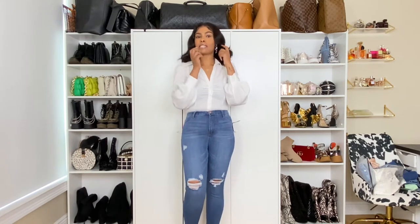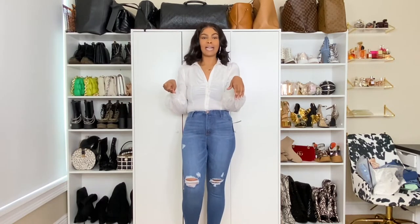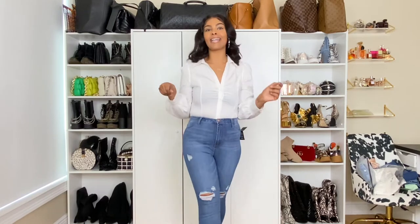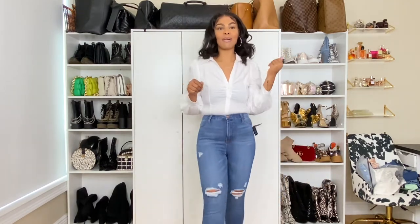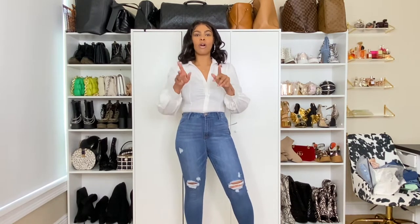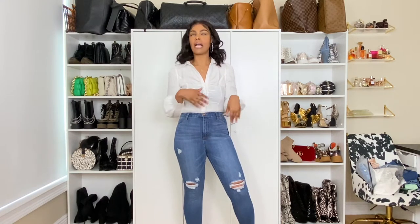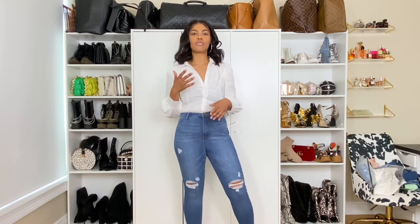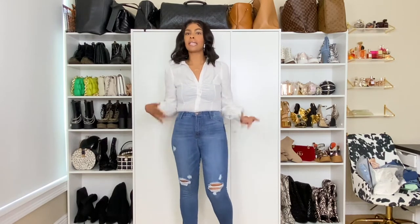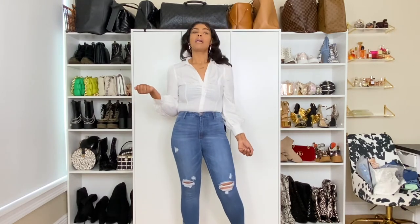All I need to do is put on some bigger earrings, grab my Louis Speedy, my Amazon Bottega slides, my Chloe shades, and I am out to brunch. Mama is brunching. I'm going to leave the links for everything down in the description box along with the pricing. I am not using shapewear to try on anything. I have lost a ton of weight but I still do wear shapewear for smoothing — it would have taken the pudge away — but it is what it is.